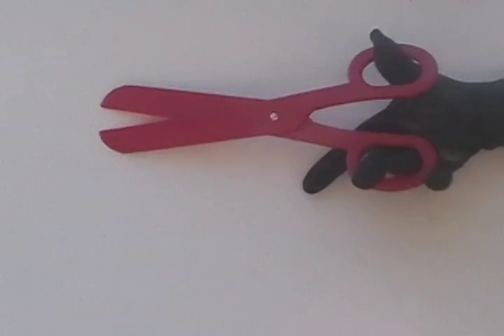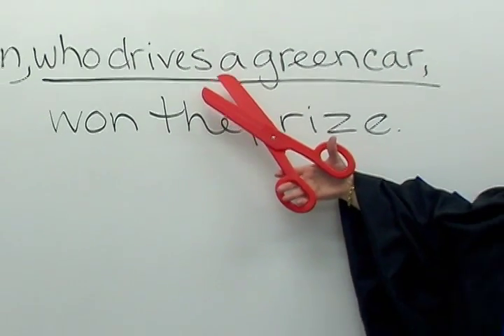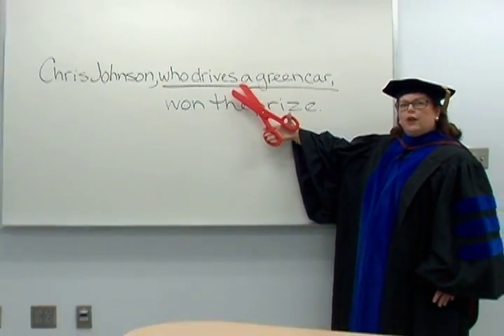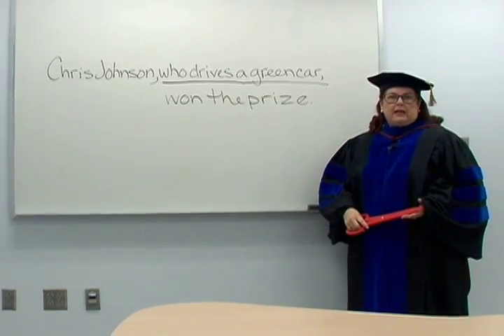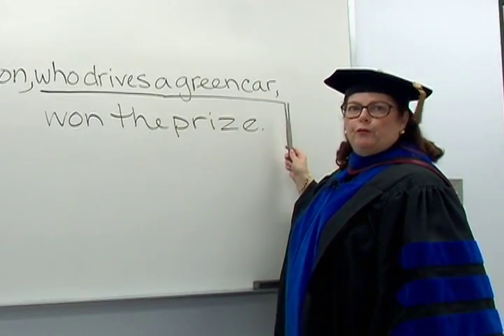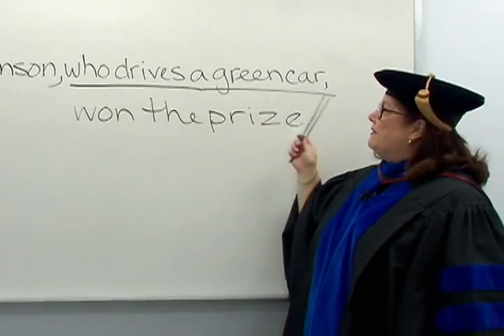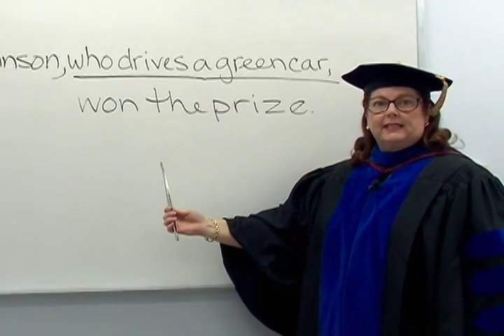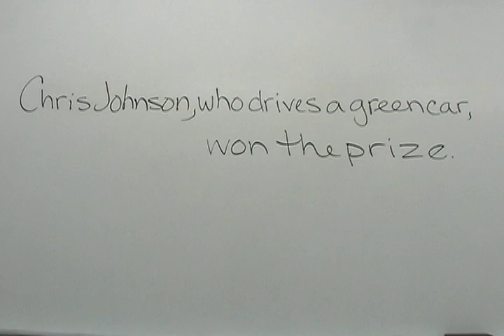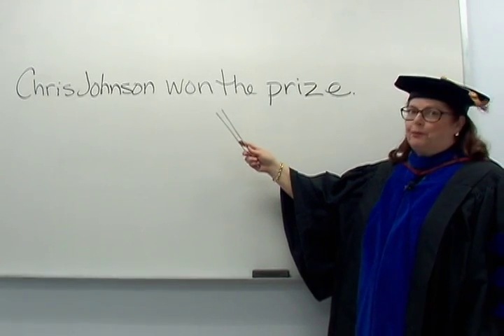That means we can chop, chop, snip, snip at each end of the clause. We can cut the clause, who drives a green car, from the sentence. The clause is not essential to the meaning of the sentence. Think of commas used at either end of a group of words as tweezer commas. Each comma is like a prong on a pair of tweezers. The words between the commas can be tweezed from the sentence, and the sentence is still complete. Chris Johnson, who drives a green car, won the prize becomes Chris Johnson won the prize. Concise and precise.